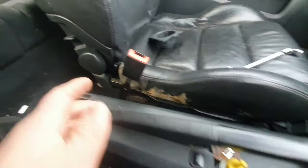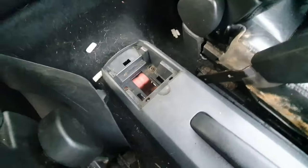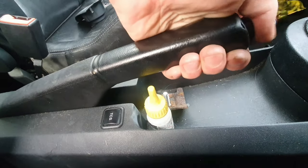That's the handbrake fixed. The cables will need replacing at some point because the adjustment nut is nearly at the end of the thread - they are quite stretched. But regardless, I've still managed to adjust it and it's perfect now. There's no slack at all - it's nice and tight. Job done.